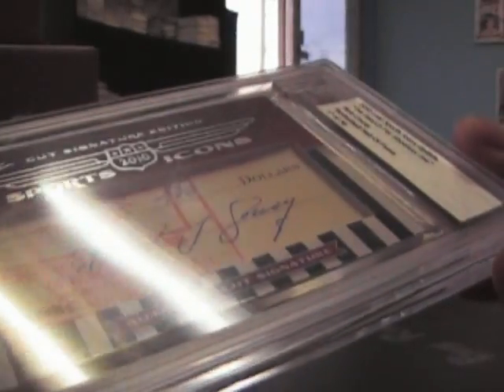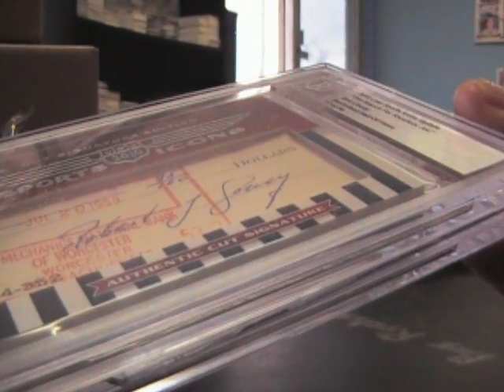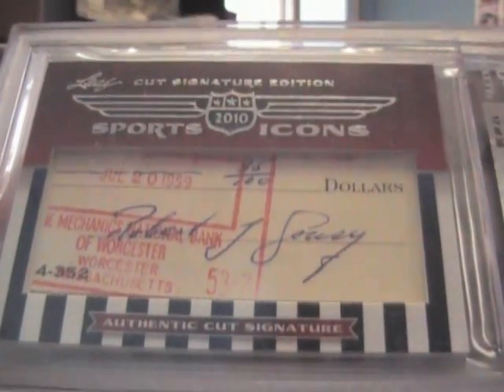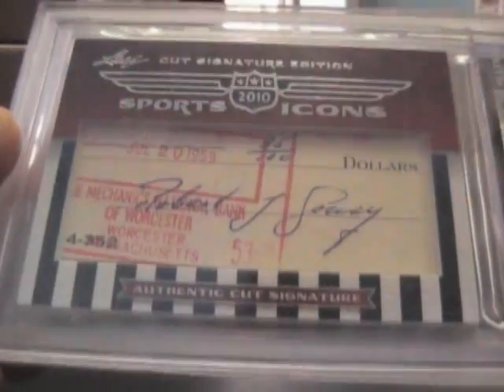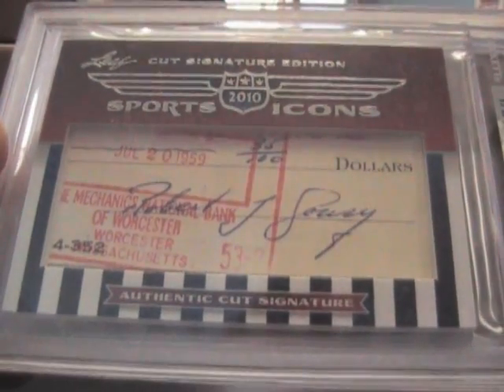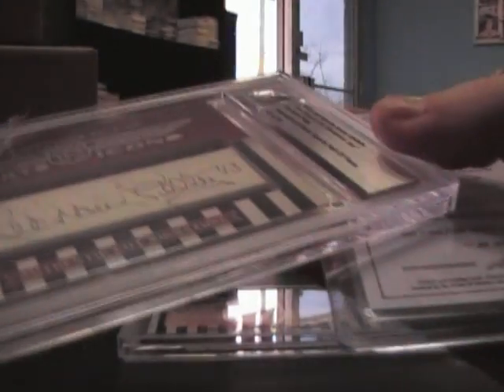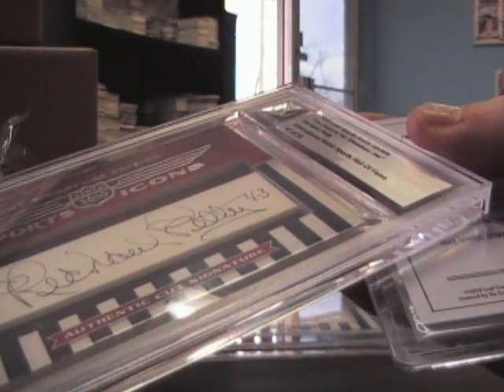Let me pop all this out. Oh, there we go. The first one is 2010 Leaf Sports Icons — Search for Shula show — Bob Cousy. That's cool, basketball Hall of Fame, number 38. That was inducted in 1959. Next up...